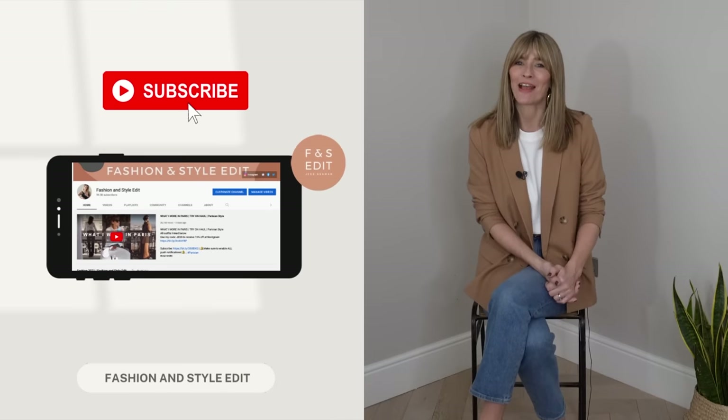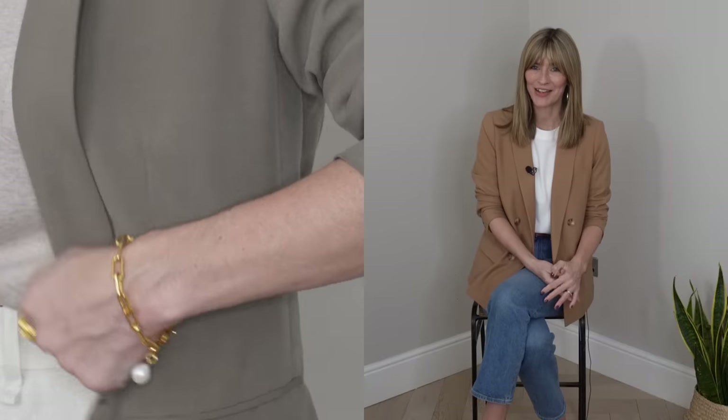Blazer outfit ideas: how to style blazers and look effortlessly chic. The humble blazer has long been a capsule wardrobe staple for me. Over the past few years, regardless of the season, I always have at least a couple on my rail. So today I'll be sharing how to style blazers and how versatile they really can be — outfit ideas that are easy to recreate, comfy to wear, and will hopefully leave you feeling effortlessly chic and stylish. I've also just received some beautiful new jewellery from Monica Vinader, so I shall be sharing what I chose and how I'd style them throughout this video. So let's get started.